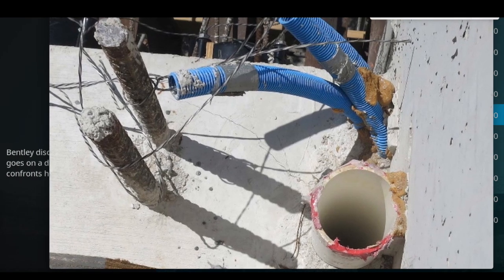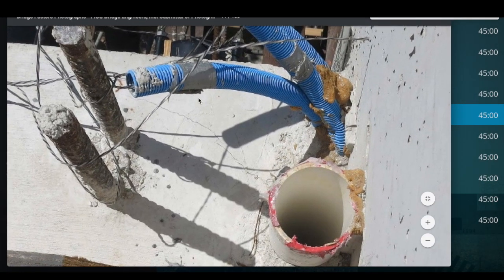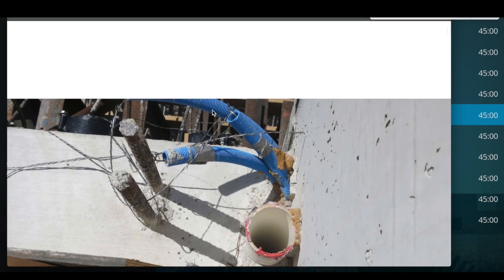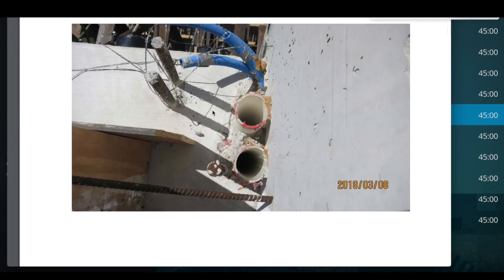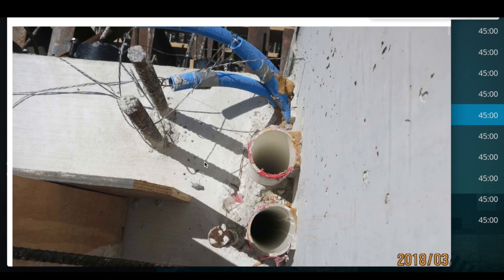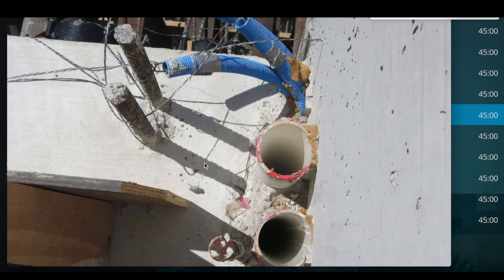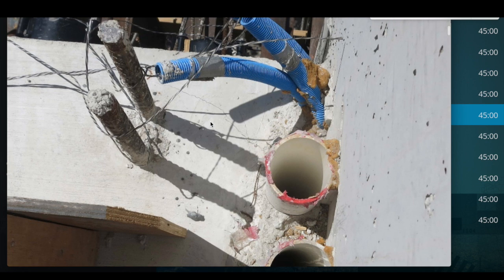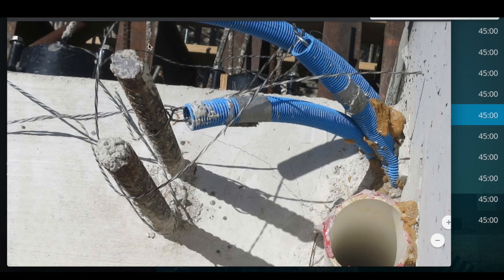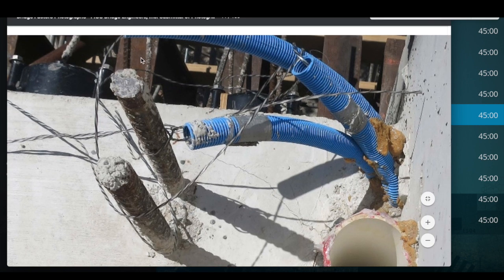Ladies and gentlemen, looking at this image from FIG Engineering Submittal Photography. This image specifically is time-stamped March 8th, 2018 — two days before the move. With that said, as you look, the crack here plus in the background, the support of the structure appears to be back here at the diaphragm.